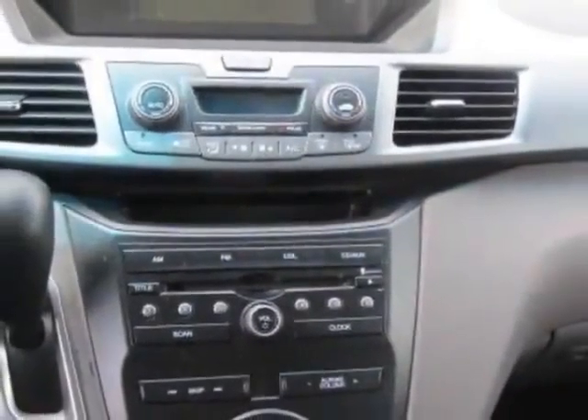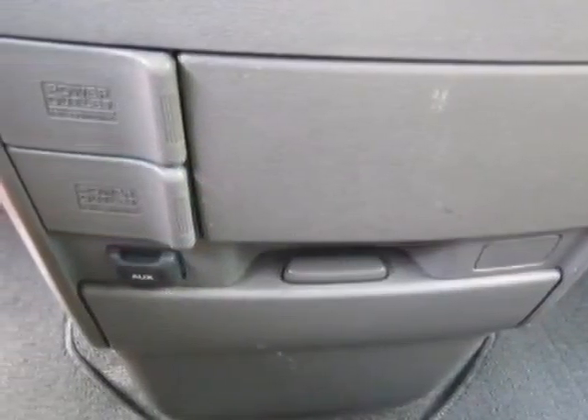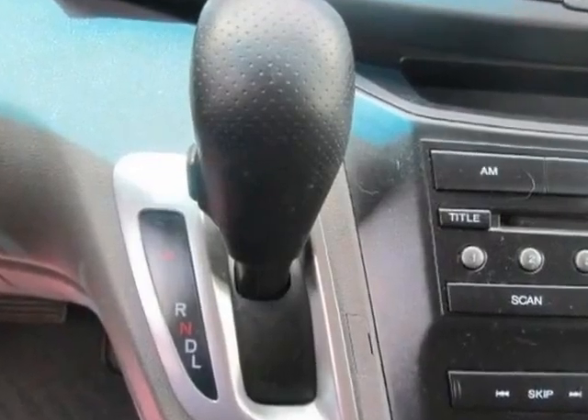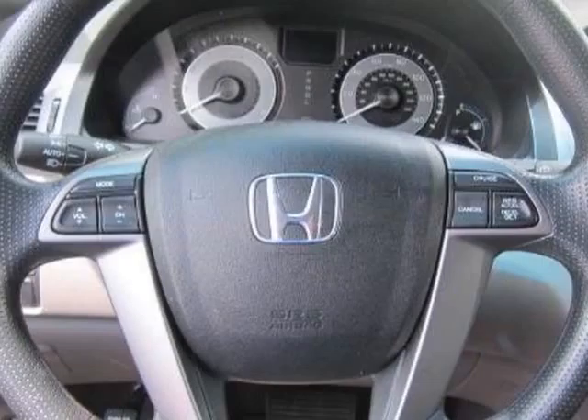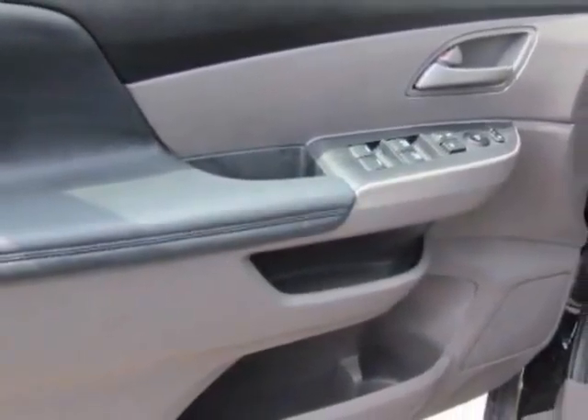For your protection, a warranty is available for this vehicle. This vehicle gets an estimated 18 miles per gallon in the city and an estimated 27 on the highway. This Odyssey boasts a 3.5-liter engine and has a 5-speed automatic transmission.